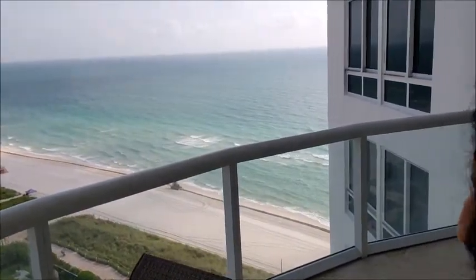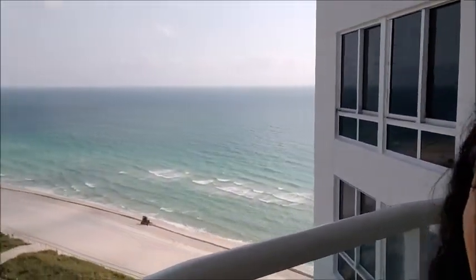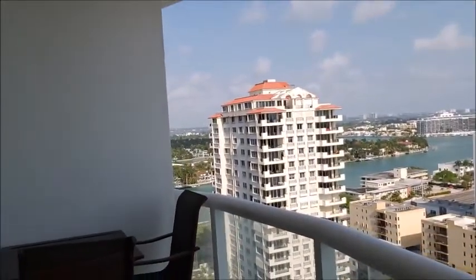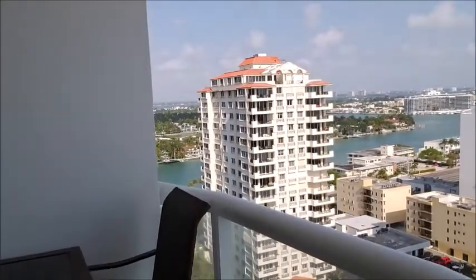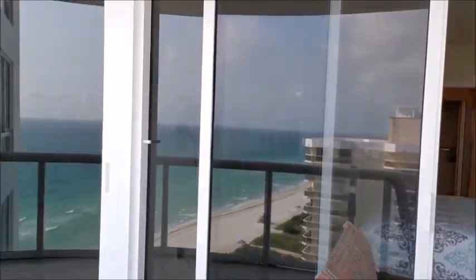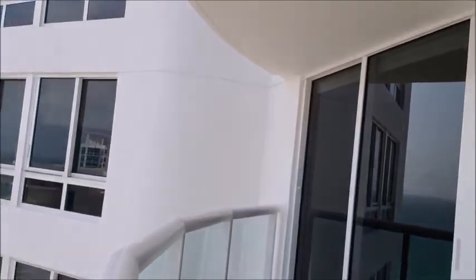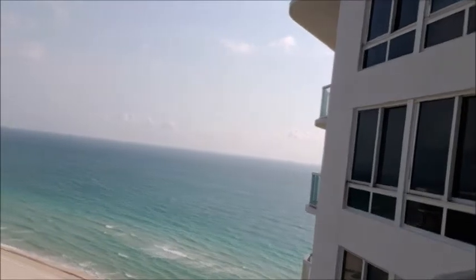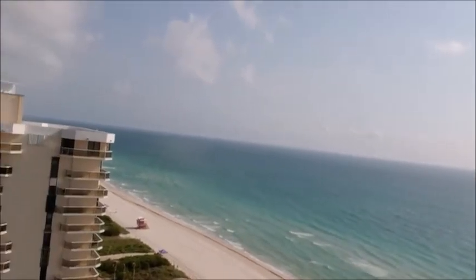I'm going to take you to the balcony now to show you the view from outside. Okay, here we are outside. Here you have a beautiful seating view which at night is fantastic. Here you can see both the master bedroom and that's the door to the living room. Let me show you the view again — I don't want to make you dizzy so I'll try to go slower.